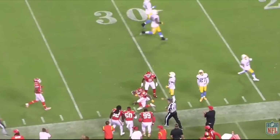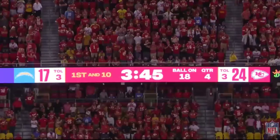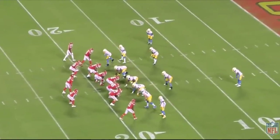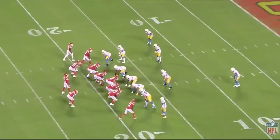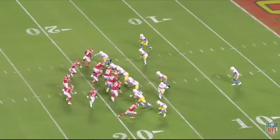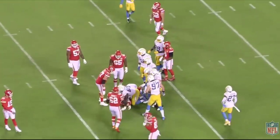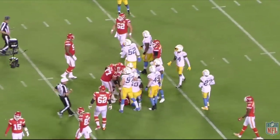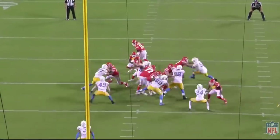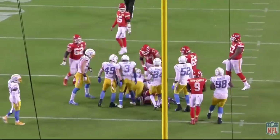Overall, I was very impressed by the Chiefs offensive line. Last week I watched the Raiders offensive line take on this Chargers defensive line, and after two weeks it is clear — the Chargers' front seven, even their defense in general, is one of the best in the league, and the Chiefs did a really great job handling them. I think they're going to be recognized as one of the best offensive lines as the season goes along. I hope you guys enjoyed this video — please consider subscribing, thumbs up, and I'll see you guys next time.